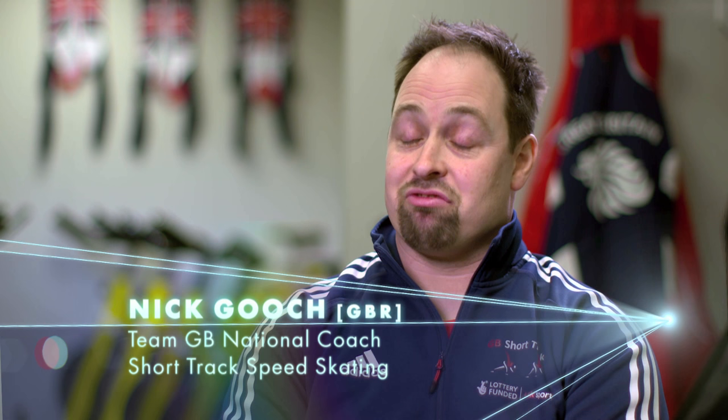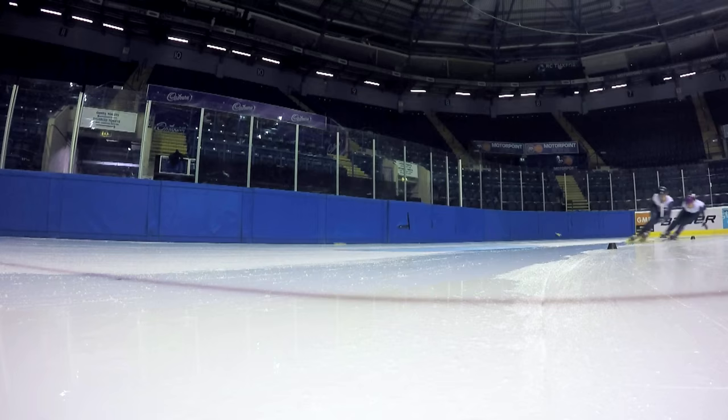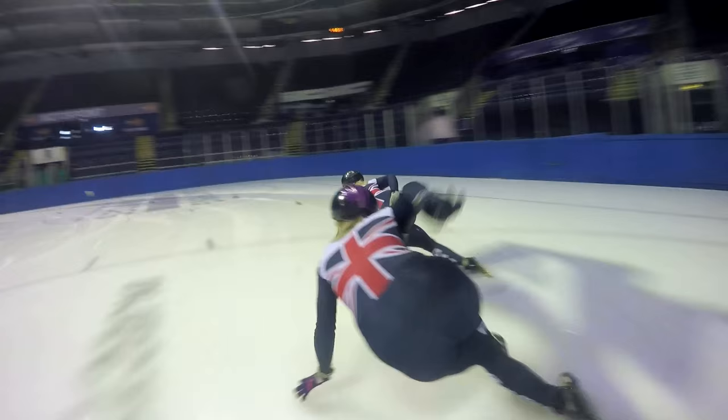Short track speed skating is a very fast, exciting, adrenaline-fueled winter sport where skaters race up to speeds of 30 miles an hour. It's all about speed, precision, power, overtaking, strategy, and decision making — all rolled into one.